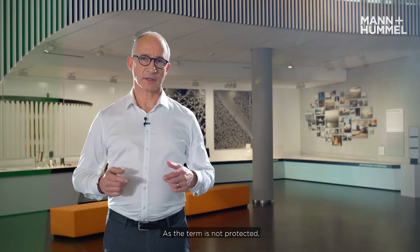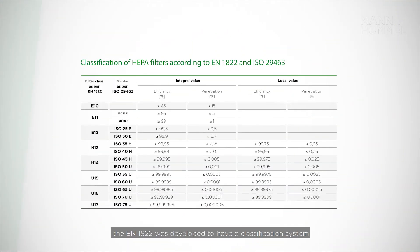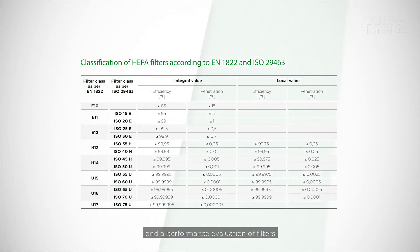First of all, I would like to look at the term HEPA. It means High Efficiency Particulate Air Filters — simply, a highly efficient filter against particles, which is what you expect from a filter. As the term is not protected, EN 80222 was developed to provide a classification system and performance evaluation of filters.